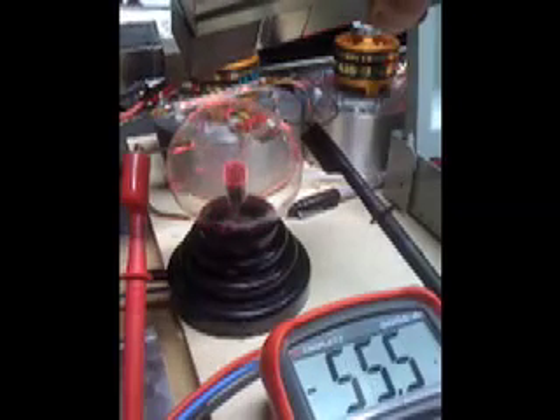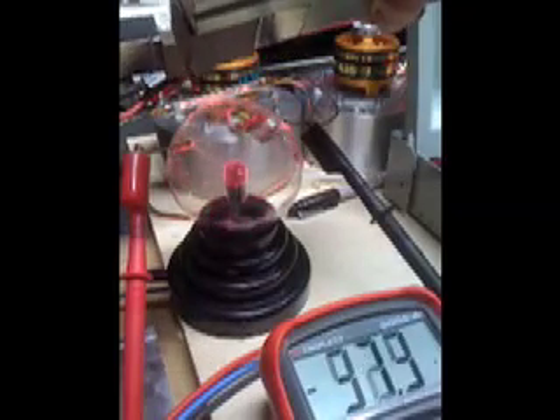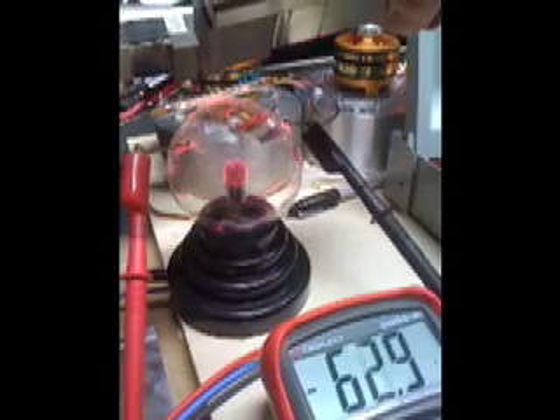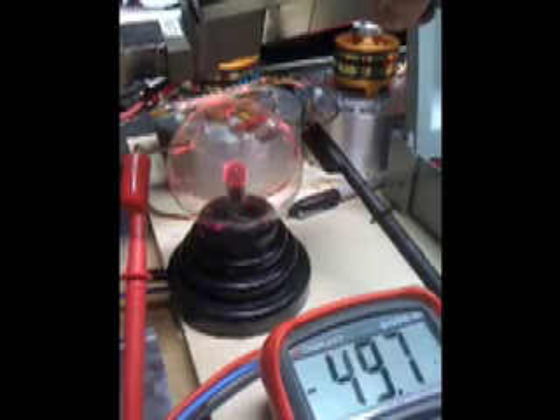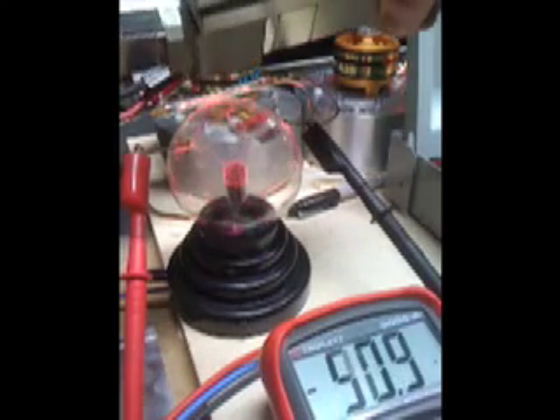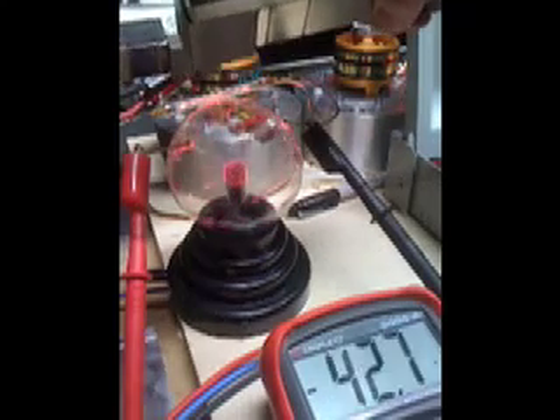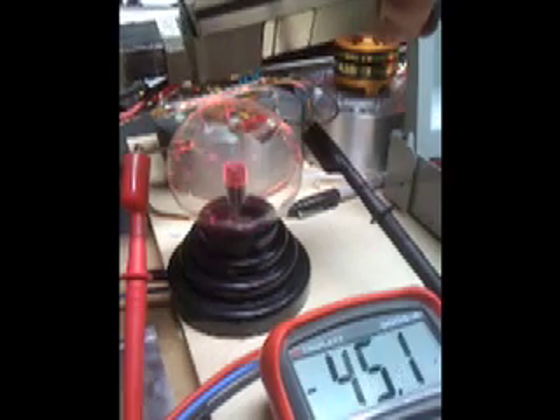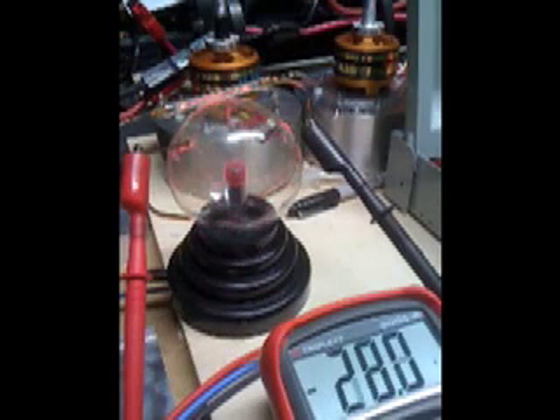You can see the strong magnetic field definitely has an effect on the conductivity of the plasma tube. It verifies plasma tubes can act as an inductor, and I thought you might find it interesting. Here's the removal of the magnetic field. Pretty neat.